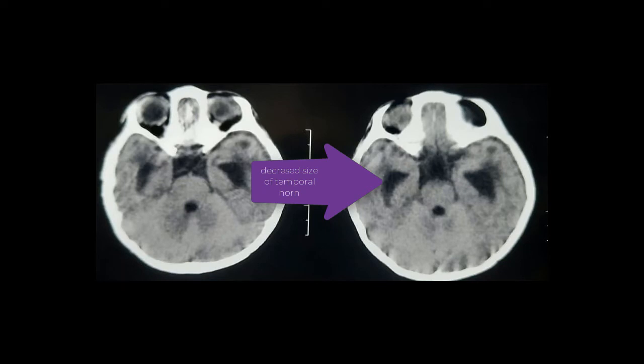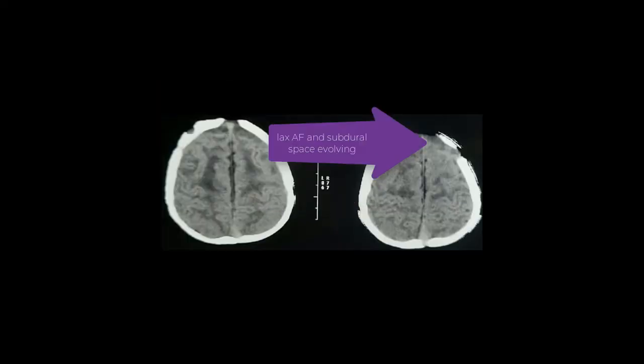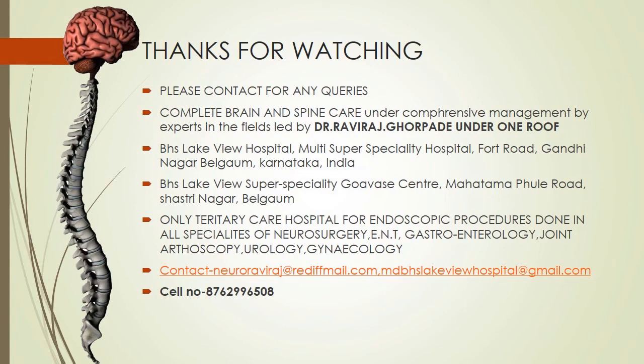Immediately two days after surgery, the post-operative CT scan shows that the temporal horns have come down and the septal vein is being seen — indicating a successful ETV. Thank you.